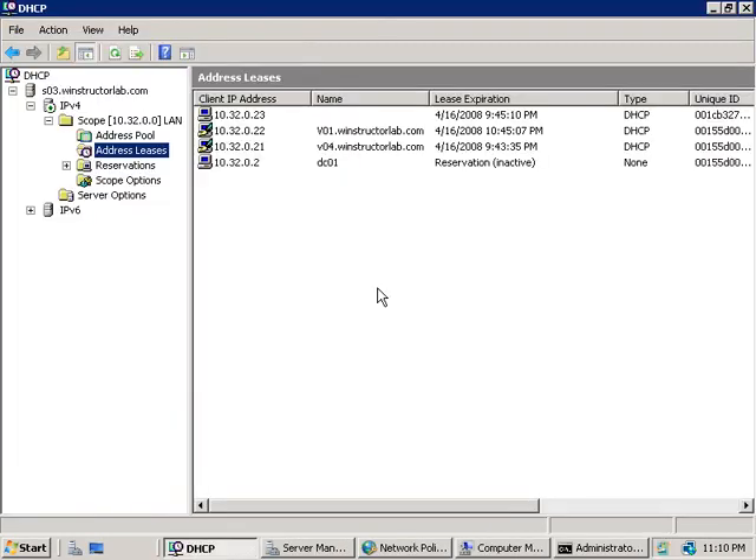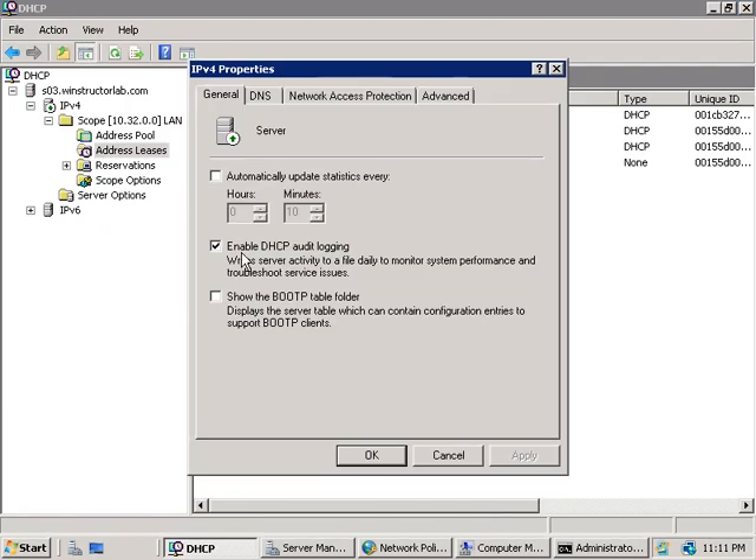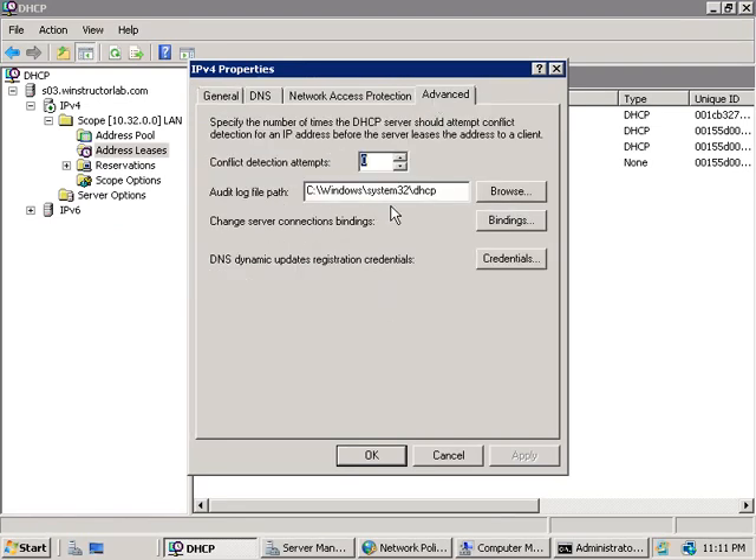The final thing we should do is configure auditing of DHCP events so that we can maintain a log of what's been going on with our DHCP server. By default on Windows 2008, auditing will be enabled. We can verify that by going into our DHCP console, right-clicking on IPv4, choosing Properties, and in the middle you can see DHCP audit logging is enabled. Clicking on the Advanced tab, you can change the default path to where the DHCP logs are going to be saved.